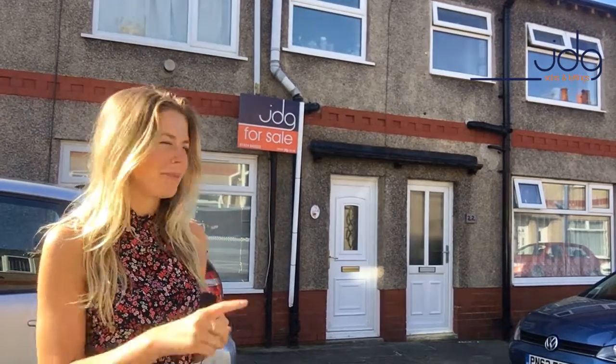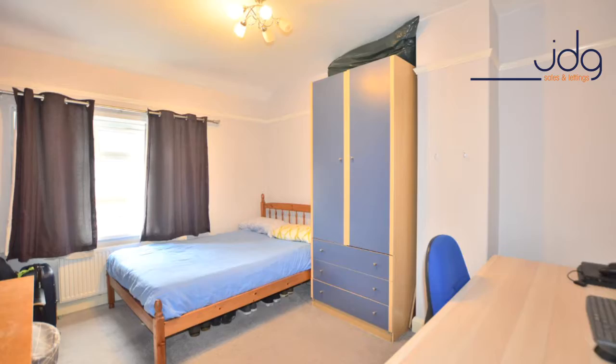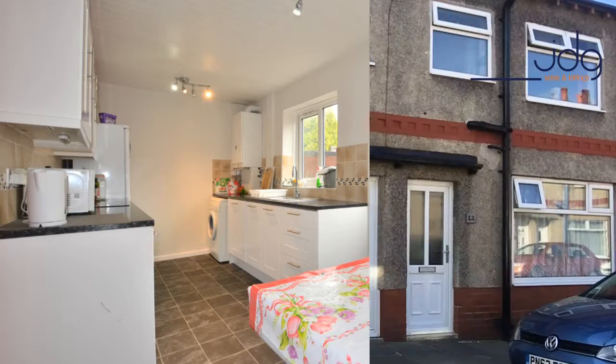The house behind me is a three-bedroom terrace property with two double bedrooms and one generous size single. It also has a fantastic size lounge, a great size kitchen diner, and a rear yard.